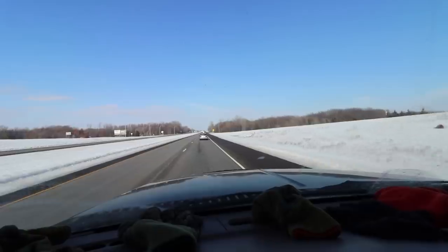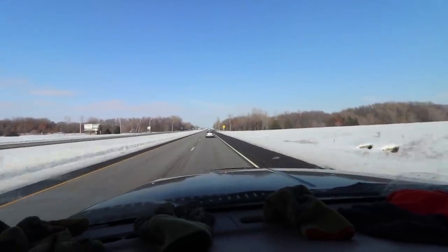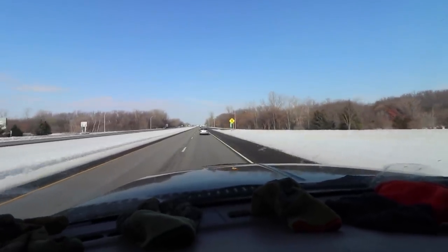I left work about 45 minutes ago and it says I have 18 miles to go.